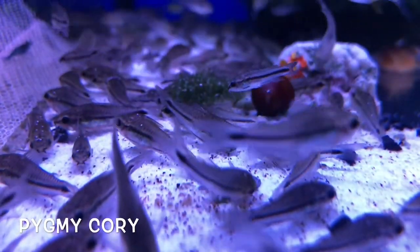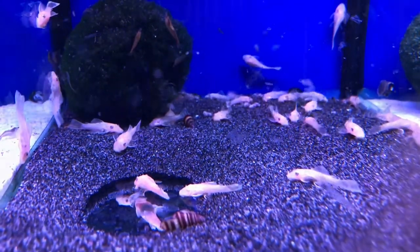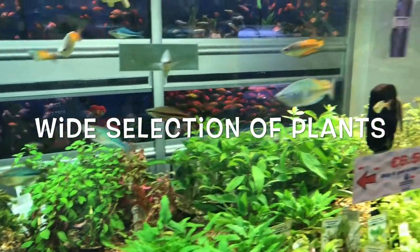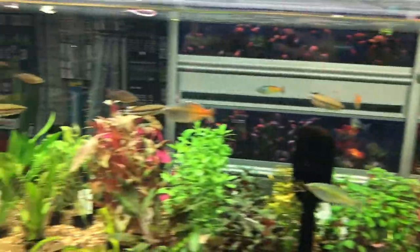There are lots of nano fish on display and a lot of Irish bred fish. Lots of beautiful bettas. Together with live food to accommodate most species of fish, they stock a wide selection of live plants and their display tanks are quite impressive.